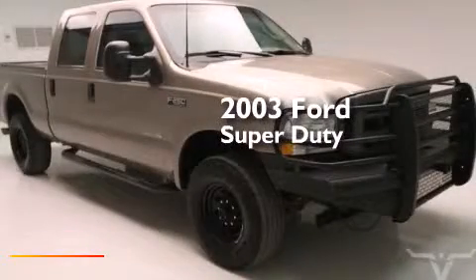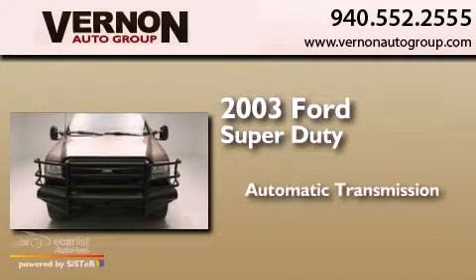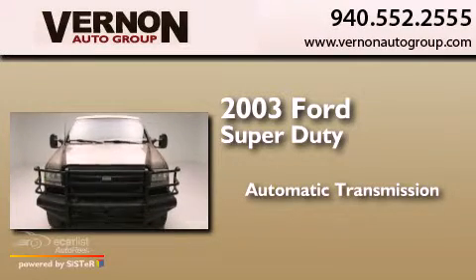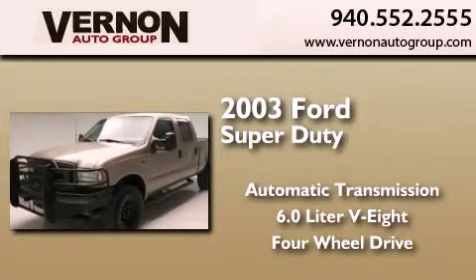This is a 2003 Ford Super Duty. This truck has an automatic transmission, a 6.0-liter V8, and the added safety and control of four-wheel drive.